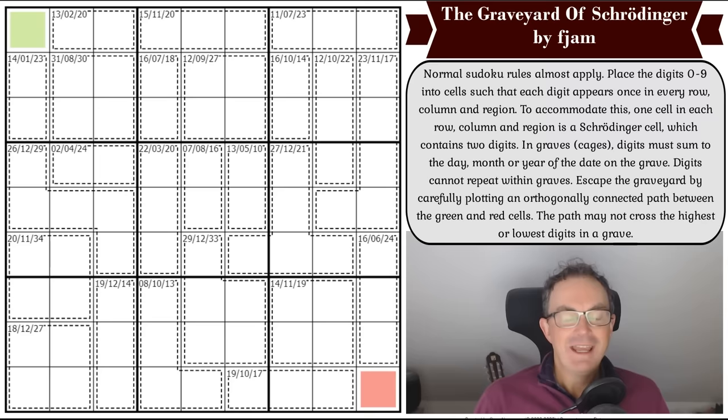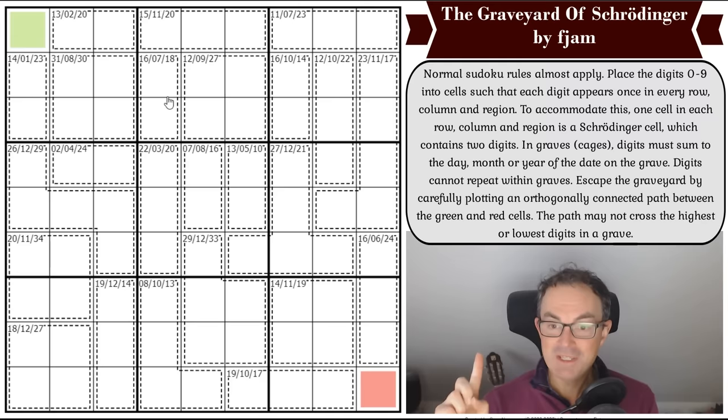Hello and welcome to Monday's edition of Cracking the Cryptic, where we're closing in on Halloween and it seems very appropriate that we take on the latest graveyard puzzle by Fjam. We've done at least one — I think I've tried two of these Fjam puzzles before — where you can see that these are graves: each of the cages is a grave with a date of death on it. It's fabulous.